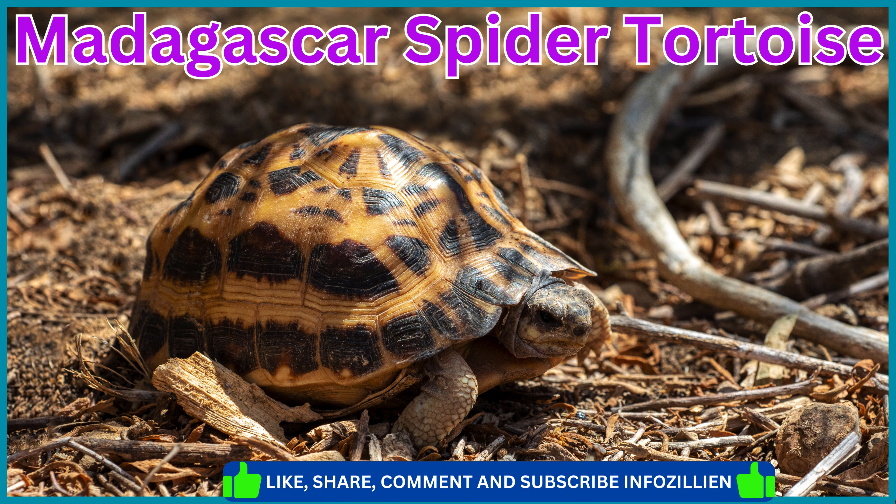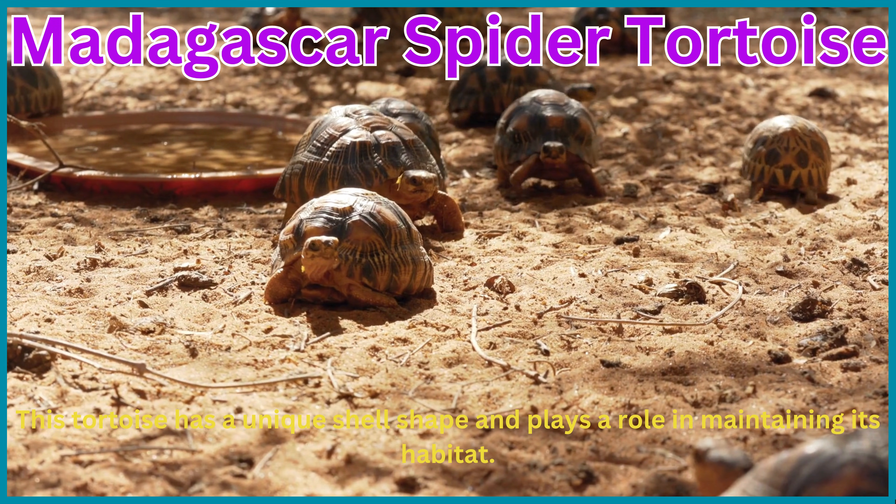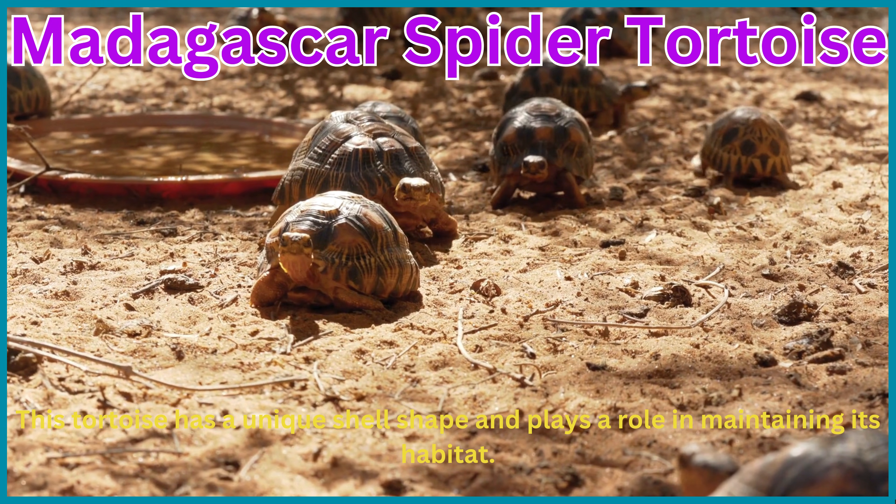Madagascar Spider Tortoise. This tortoise has a unique shell shape and plays a role in maintaining its habitat.